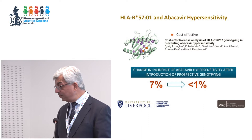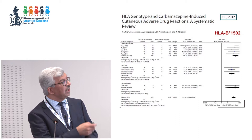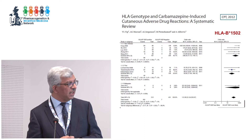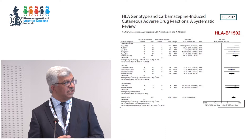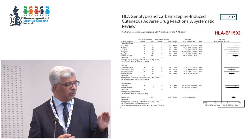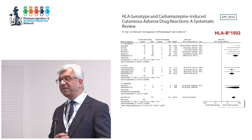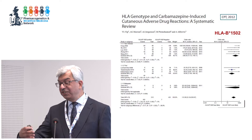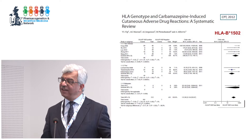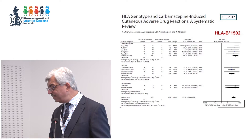We've been particularly interested in carbamazepine in Far East populations. There is a very strong association between HLA-B*1502 and carbamazepine-induced Stevens-Johnson syndrome and toxic epidermal necrolysis. A systematic review in Han Chinese, Thai, and Malay patients showed all were positive for HLA-B*1502, with an overall pooled odds ratio of 113. This has been implemented in most drug labels — it is now mandatory in the European Union to genotype for this allele in patients of Southeast Asian origin.